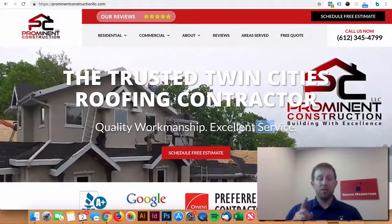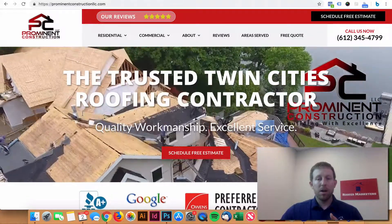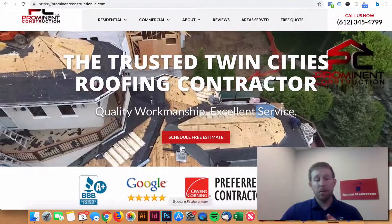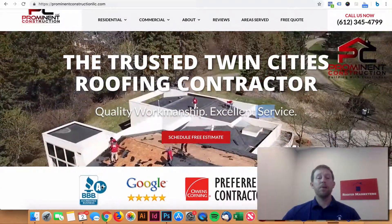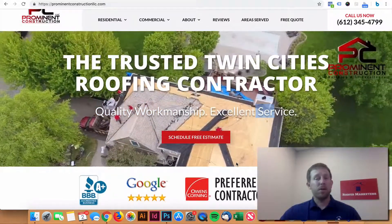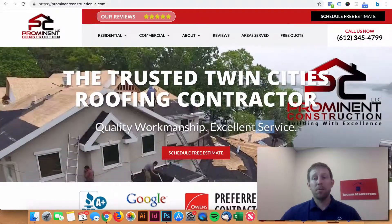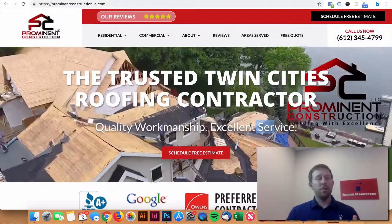Trust symbols would be reviews — we have a link right up here to the reviews — and then these types of trust symbols down here. We've got the Better Business Bureau, Google Five Stars, Preferred Contractor with Owens Corning, GAF Certified, and Home Advisor Top Rated. All this stuff shows that we're a legitimate company.